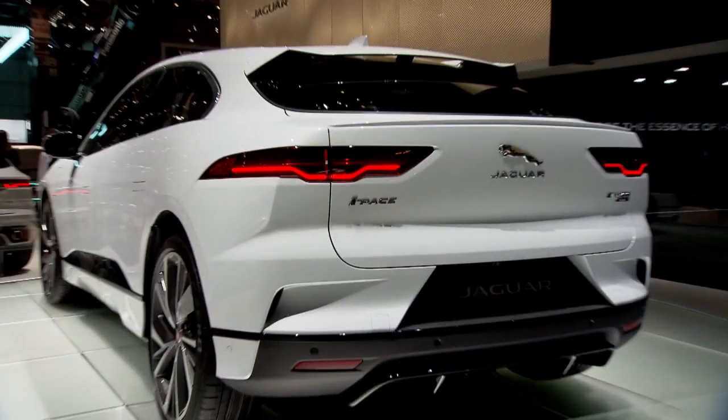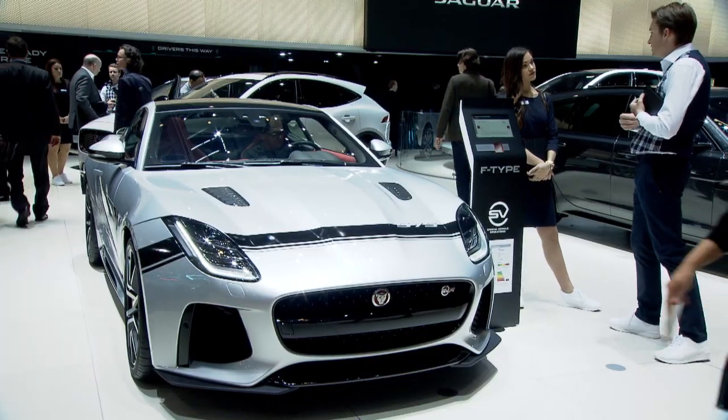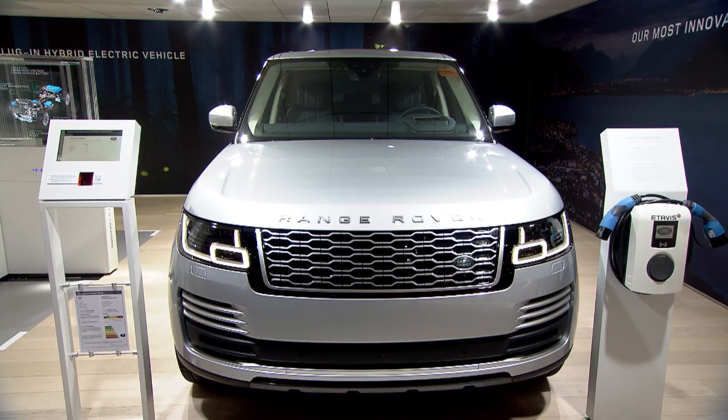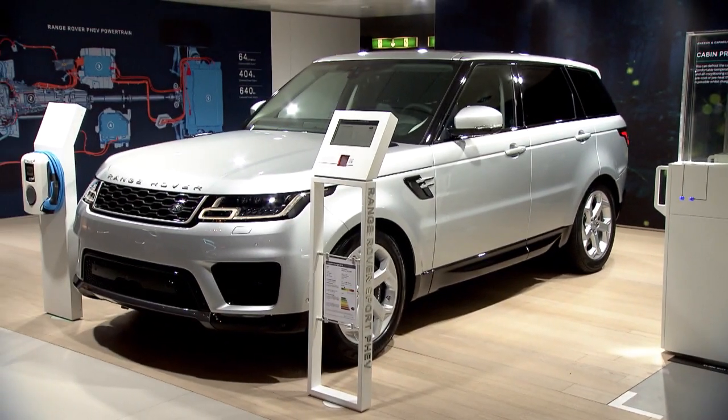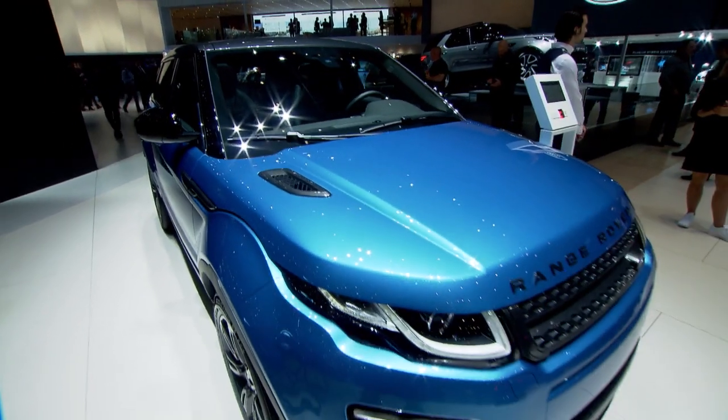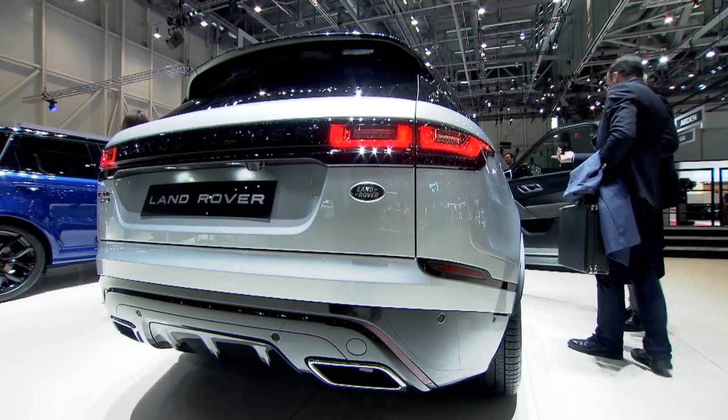Look around you — you see the widest product portfolio we have ever offered to our customers: I-PACE, the first electric vehicle, then we have next to me the 575 horsepower F-Type, the new Range Rover and Range Rover Sport — the most refined cars of all. We are really delivering a widespread and the most sustainable product portfolio ever.